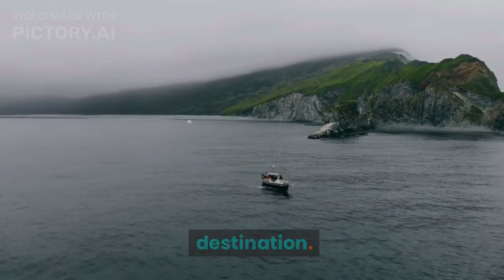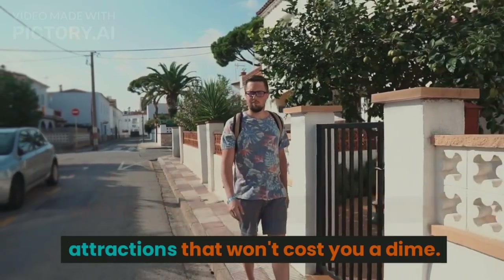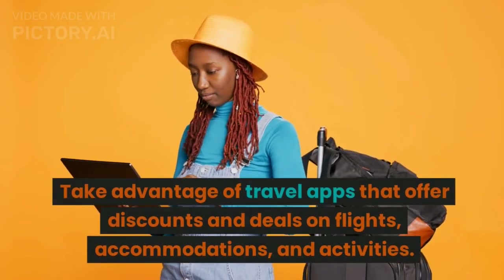Tip number seven: free and low-cost activities. Research free and low-cost activities in your destination. Many cities offer free walking tours, museums with free admission days, and outdoor attractions that won't cost you a dime.